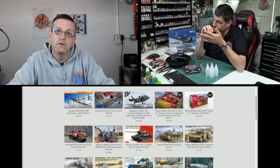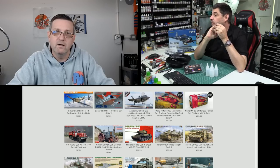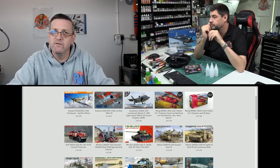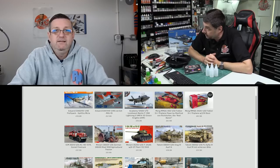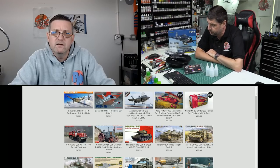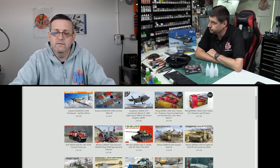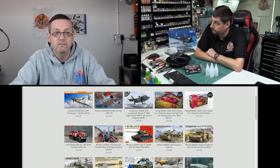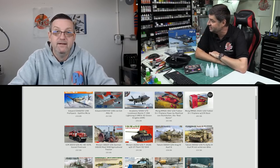Can we still get the Zvezda Star Destroyer? I think I can get it through the Revell boxing because you can't get it through Zvezda itself due to licensing. I do think it's still available. Someone asked me about it the other day — it's the 1/2700th scale one, the big four-foot one. I think the Revell boxing is still out there.